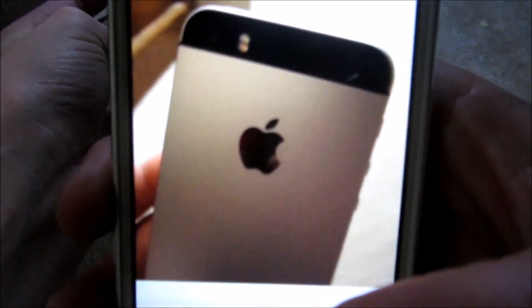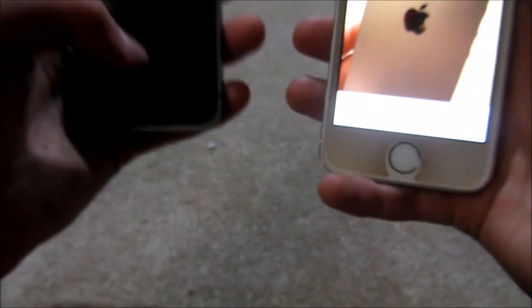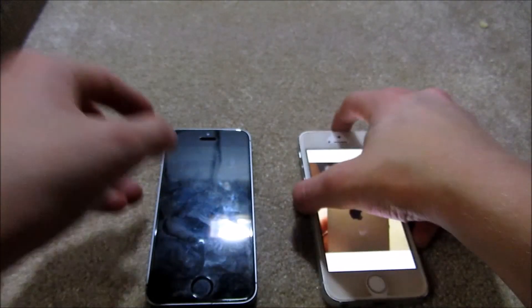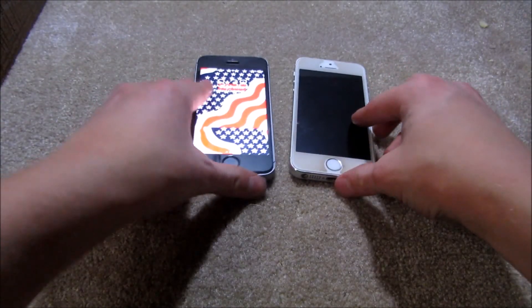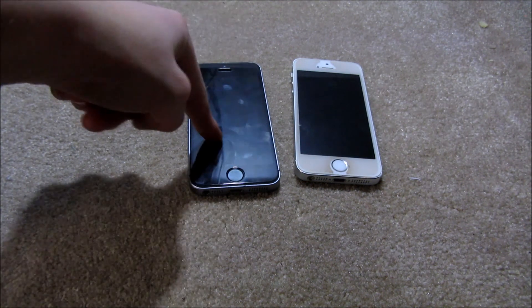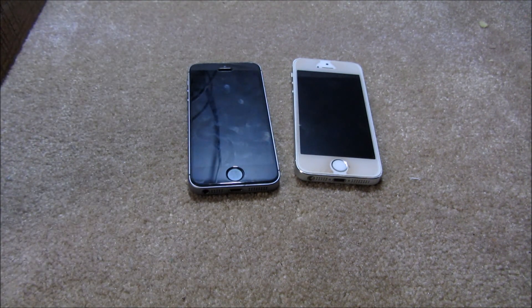Actually, the 5s camera picture is pretty good. But the video on the SE is way better — it's 4K. So that's about it for this comparison. If you enjoyed, leave a like, comment, and subscribe. Comment which one you think is better — I'm going with the SE. Make sure you like, subscribe, and comment. Peace.